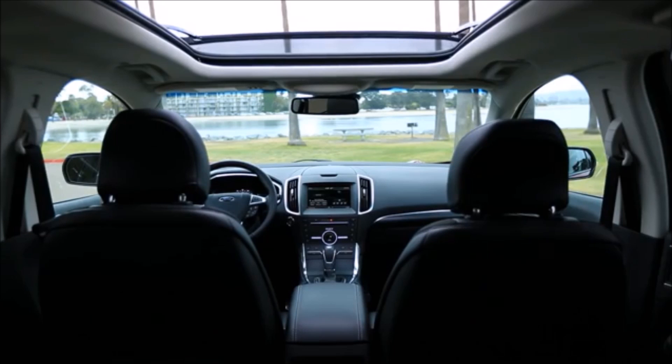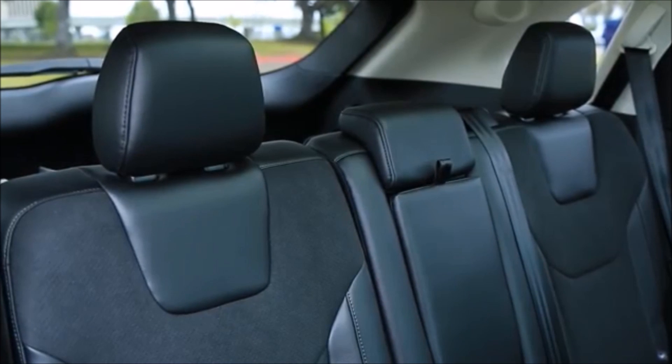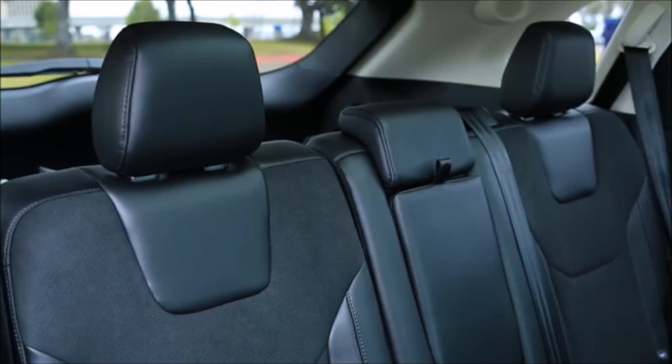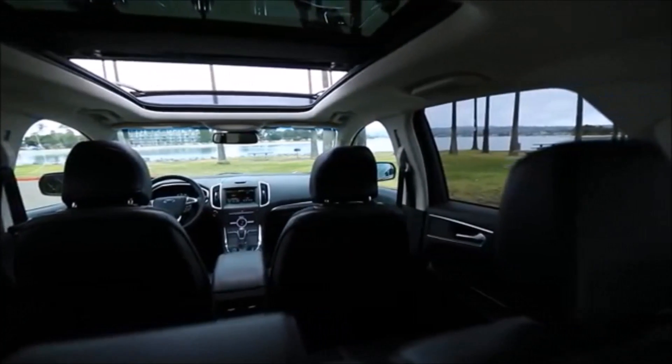The seating position in front is rather high, yet it affords enough headroom above and offers a good view out over the hood. In back, even with the front seats all the way back, there's enough legroom and knee room for long-legged adults. But both the seats in front and back are too short and flat.